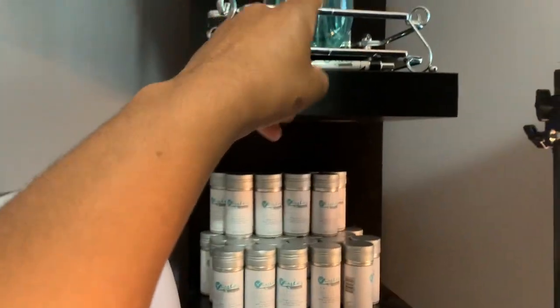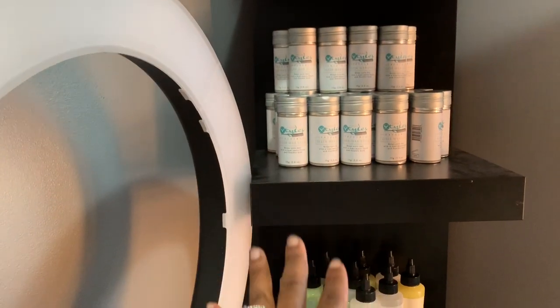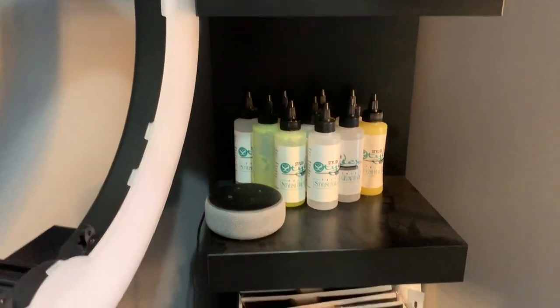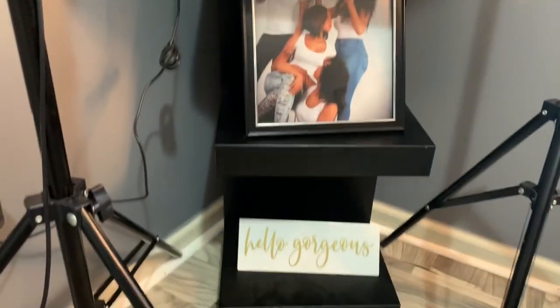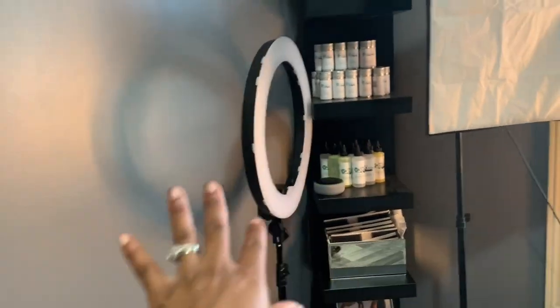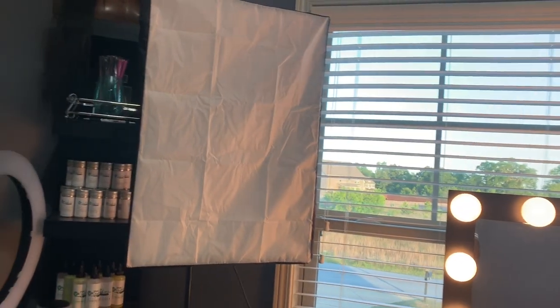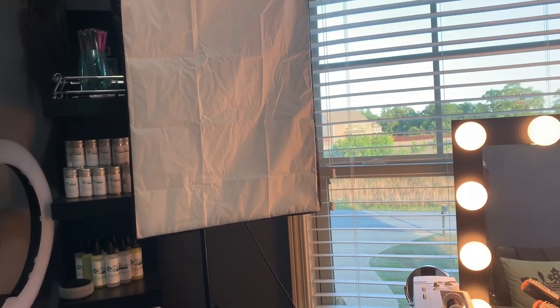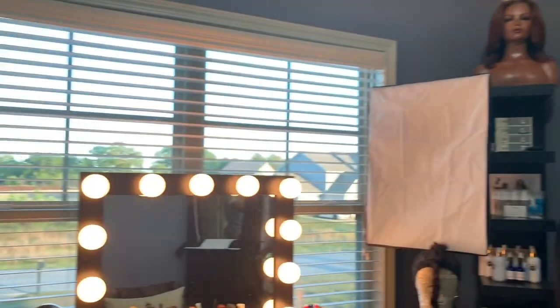Over here on this little IKEA shelf I try to put some of the things that I sell — like edge brushes, and of course my mannequin is at the very top. My wax sticks I do keep here, my growth oil, then I have my non-slip wig grip. There's also one of my first photo shoots and a 'Hello Gorgeous' sign. Of course my ring light, and I have these little box lights that I'll turn on sometimes when I want to do content.